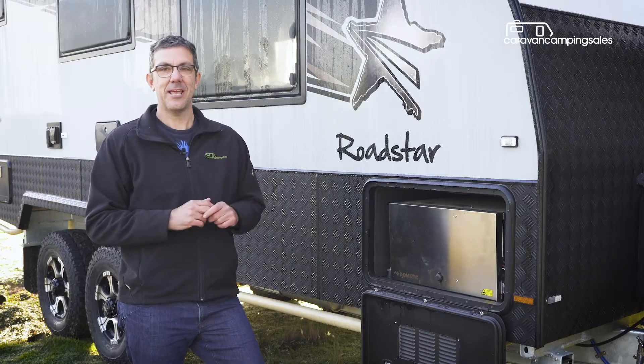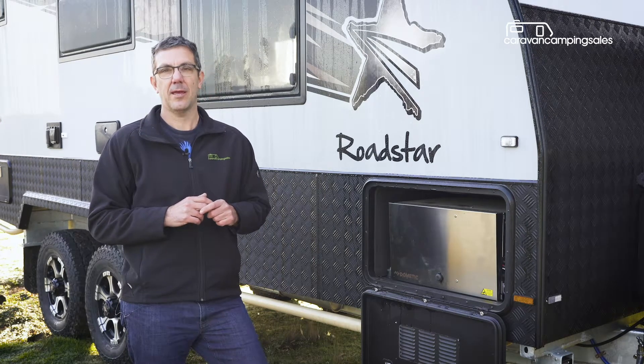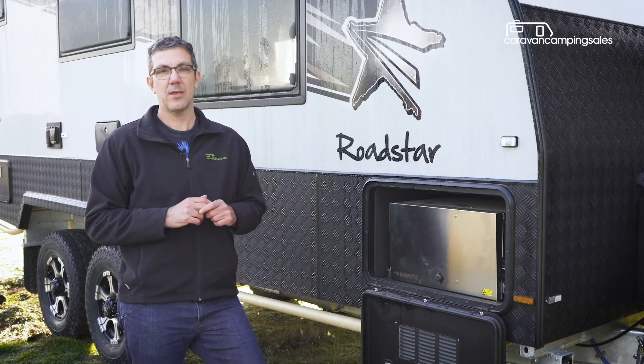But if the sun isn't out, here's something you don't see on many caravans: an in-built petrol inverter generator, which should keep the air conditioner running all night.